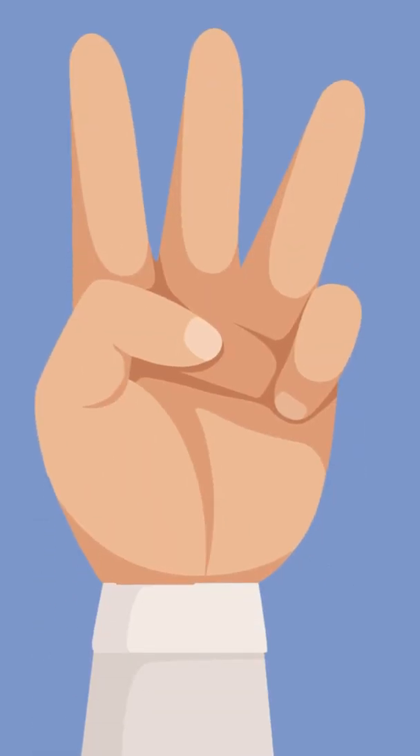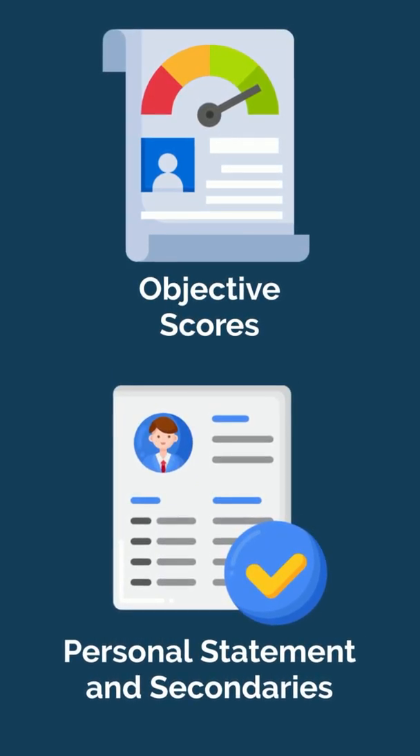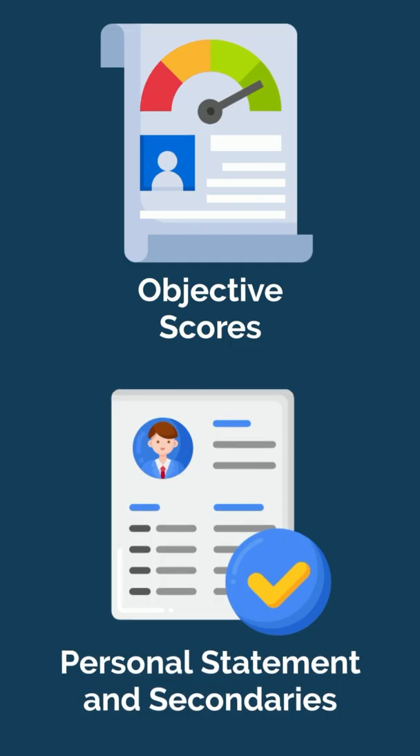Number three: a weak personal statement or secondaries. While objective scores are important, the personal statement and secondaries are your chance to let your personality and narrative shine through. Don't take these essays lightly.